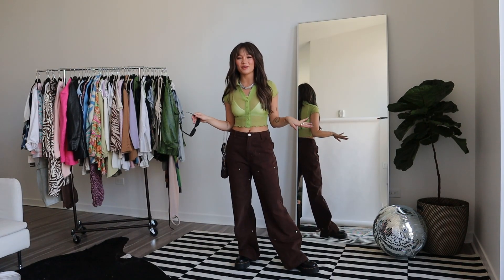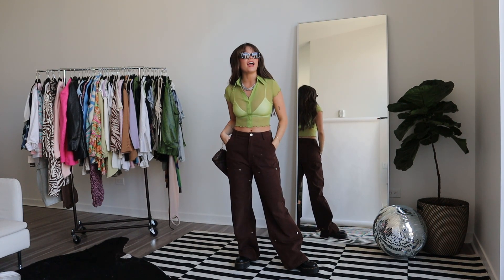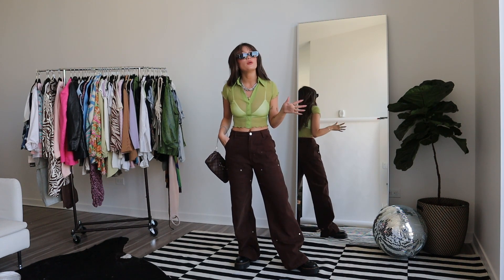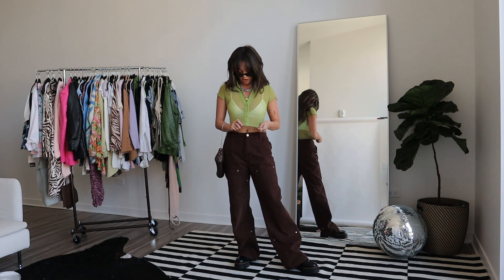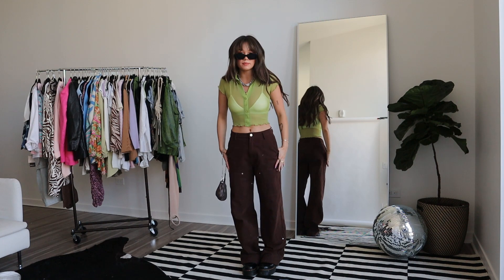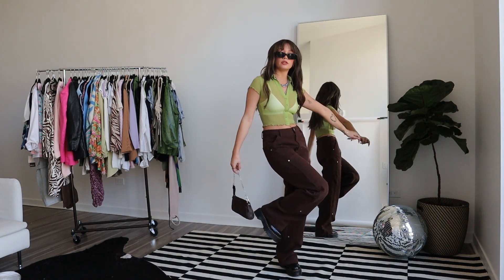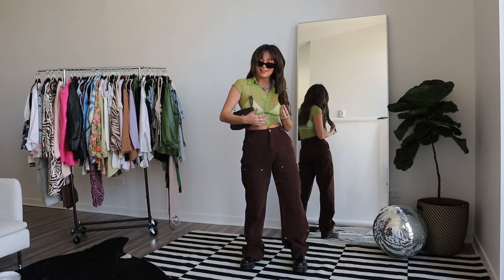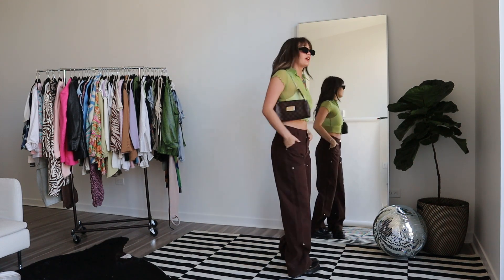This outfit may polarize people — I saw it on my explore page and it got my attention. At first I thought brown and green was giving Shrek or Shaggy from Scooby-Doo vibes, but the more I looked at it, I thought it was really cute so I recreated it. Sheer is very in for spring — this top is from Forever 21, the bralette is from Princess Polly, the brown baggy jeans are from The Crypt, and the Doc Martens creeper style with the extra platform, plus my fake Louis Vuitton bag and Amazon $5 glasses.